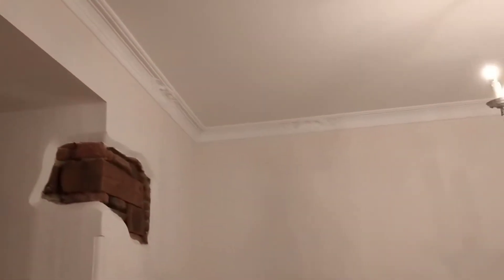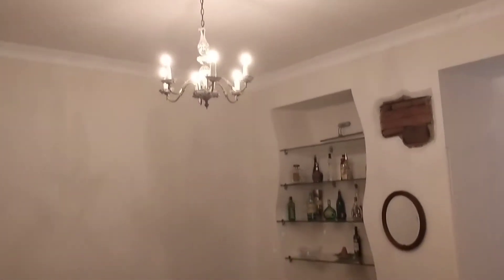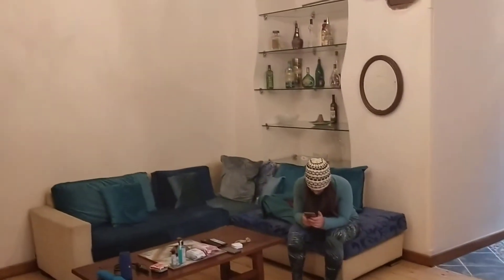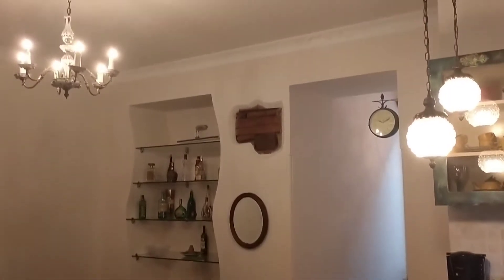Crown molding. This is the living room. We found this on Airbnb — that young lady over there did all of the research. There are so many to choose from.